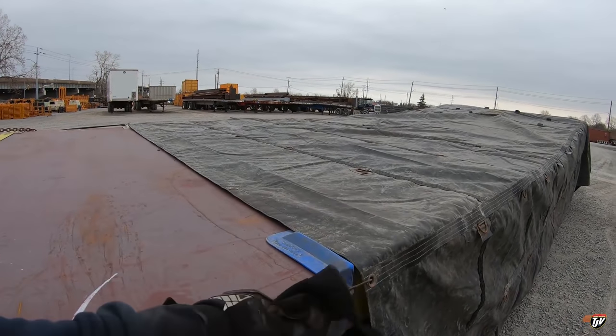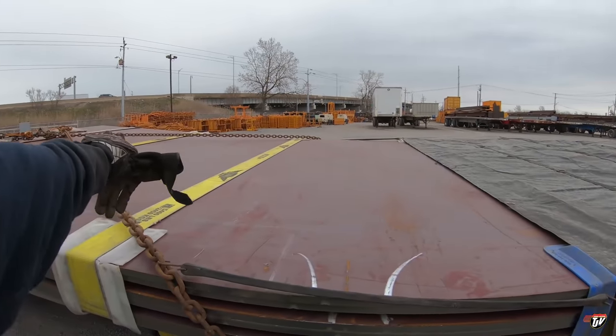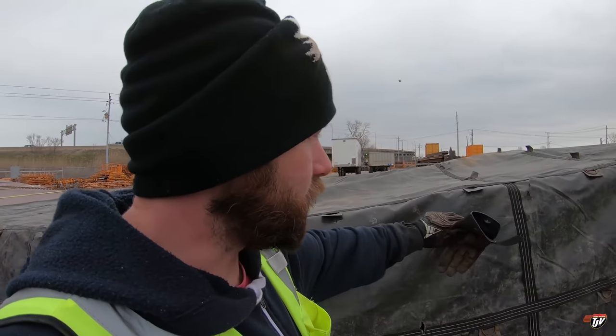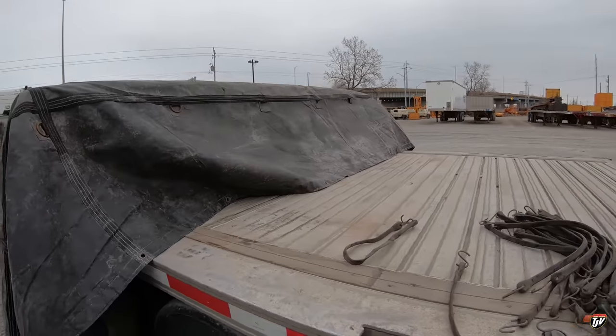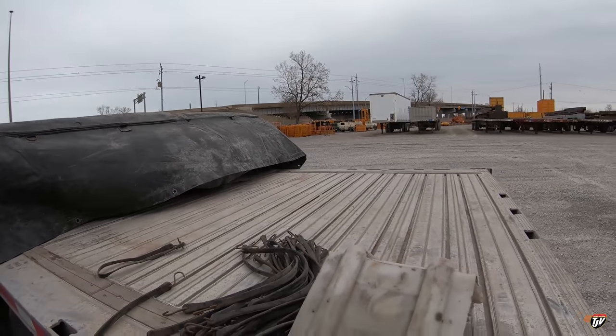We've got the same at the back doing the same thing. I did a mixture of straps and chains on this load. Like I said, it's 56,000 pounds and I have enough securement on here for about 65,000 pounds, so she won't be going anywhere. Just getting our tarps done today, make it all nice and pretty, put our flags on it and our oversized load signs.